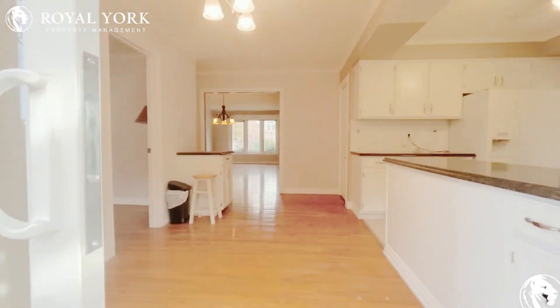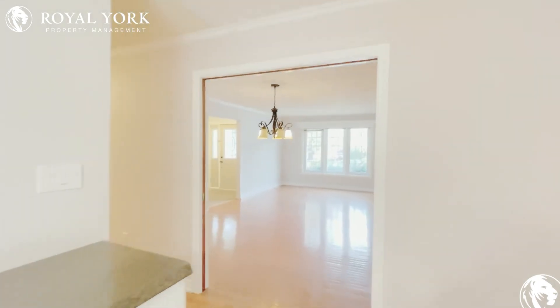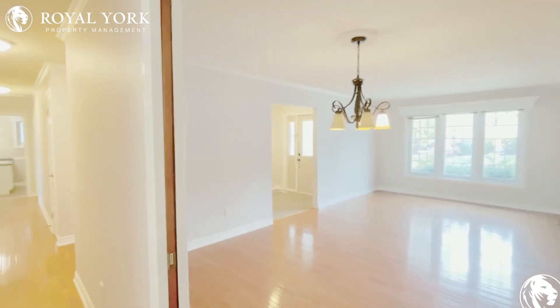If you're interested in viewing this home in person, please give us a call at Royal York Property Management. We are available 24/7. Thank you.